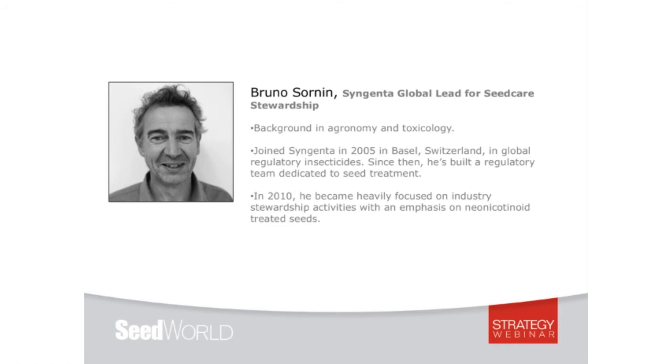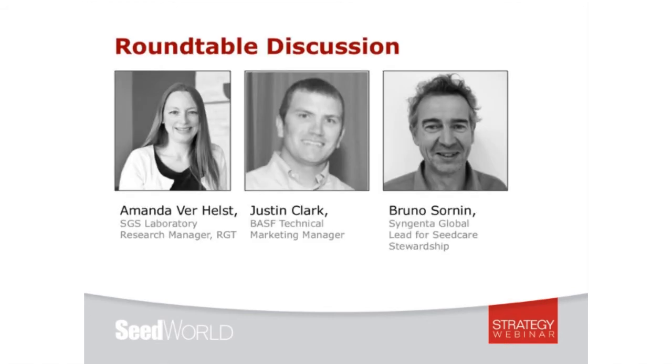We also have Bruno, who has a background in agronomy and toxicology and worked mainly in the regulatory area for 25 years. In 2005 he joined Syngenta in Basel, Switzerland, in global regulatory insecticides, and then built a regulatory team dedicated to seed treatment only. He has been involved in stewardship activities with the industry since 2010 with a focus on neonics.